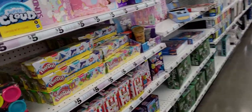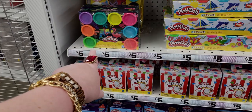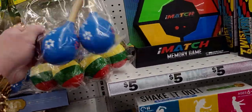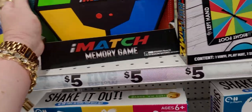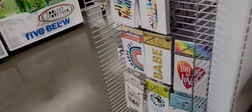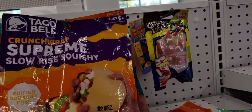They have Play-Doh for five dollars — I actually need to pick some up today. There's a neon set for five dollars. They also have maracas for $3.25 and a match memory game for five dollars — I think it needs batteries though.